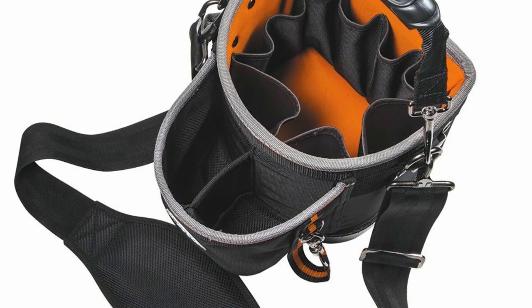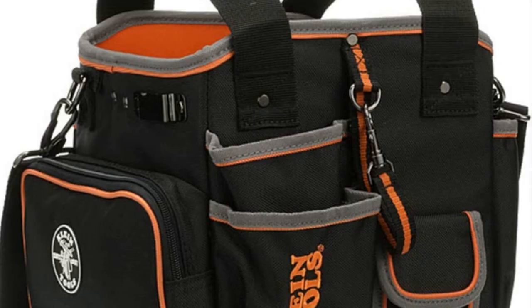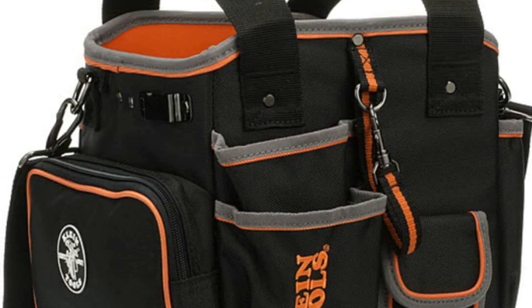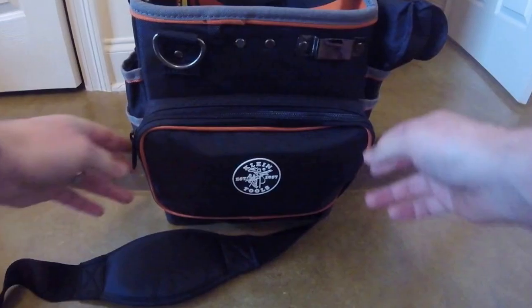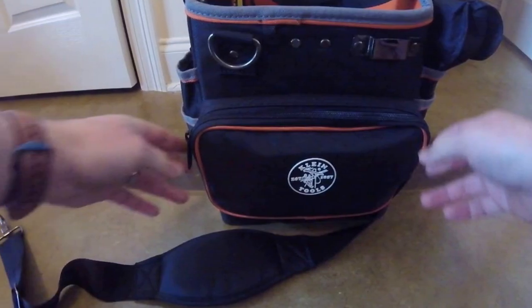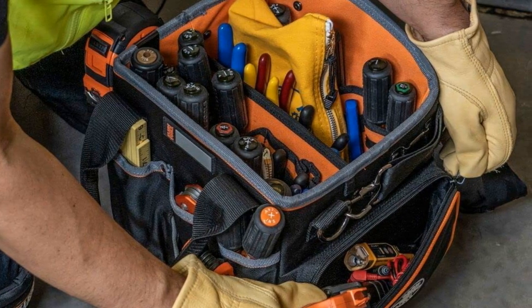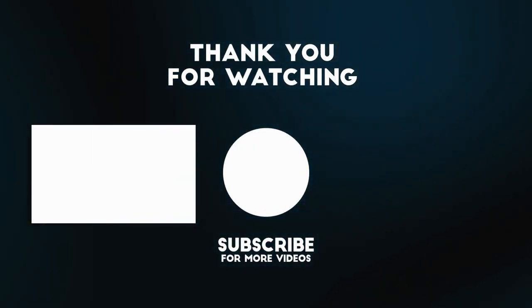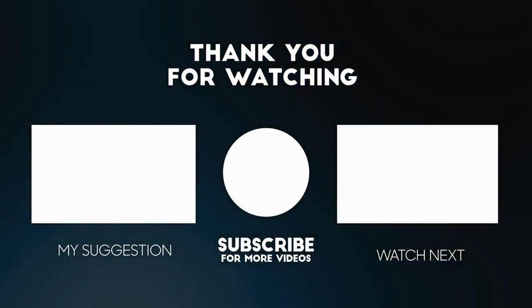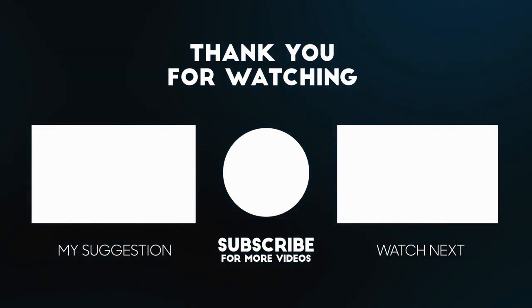That's all about this product today. If you want to get more information and customer reviews, you can check out the link in the description down below. I hope you liked the video — make sure to give it a thumbs up and subscribe to my channel if you want to get more videos in the future. Thank you.